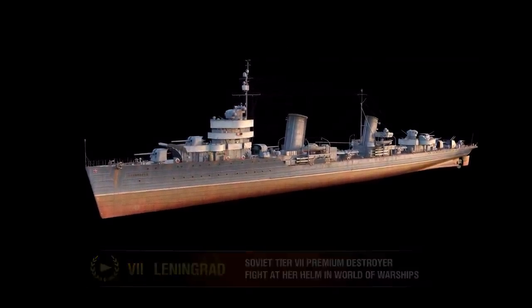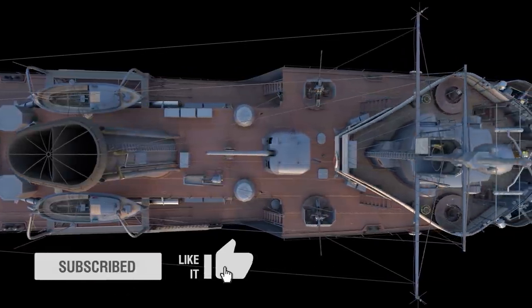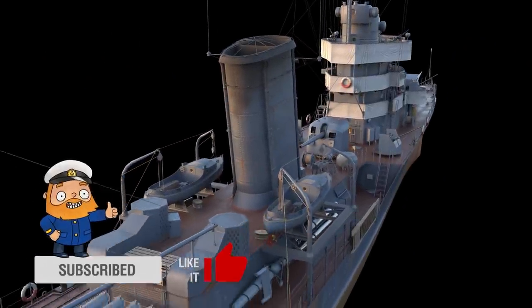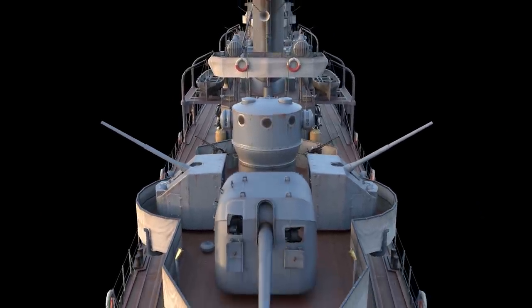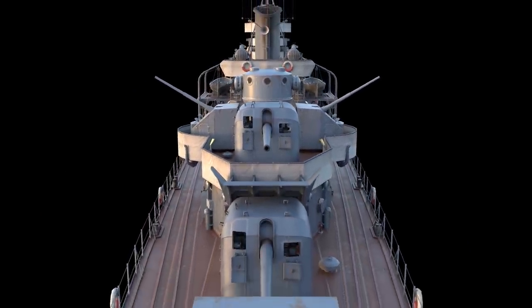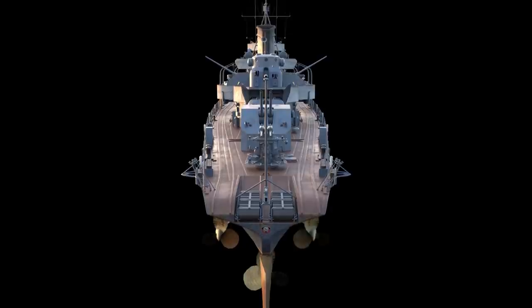Leningrad was the lead ship in the first series of large surface warships that were fully designed and built in the USSR. Their tactical and technical elements totally corresponded to those of the latest foreign destroyers of that time, and some elements were even superior. That's why three Project I ships that had been laid down in 1932 were reclassified as destroyer leaders during the construction process.